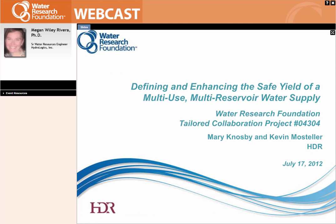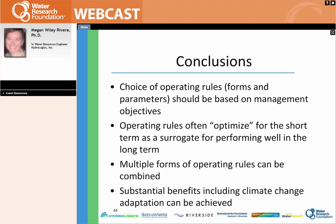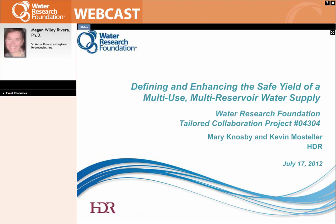And that's it for us. Thanks, Dan. Thank you, Megan. Similar to the information provided for Ken's talk on monitoring and modeling aspects of project 4222, the project Dan and Megan just featured on dynamic reservoir operations — number 4306 — does have quite a bit of research left, including the development of what we hope to be a very useful operational database. That final product is not anticipated until the end of 2013, so this is an early look at what you can expect. Our next speaker is Mary Knosby with HDR, who will talk about tailored collaboration project number 4304 on a very interesting river basin in the Carolinas, sponsored by a group of utilities led by the Charlotte-Mecklenburg Utilities in Charlotte, North Carolina.